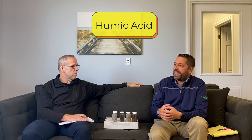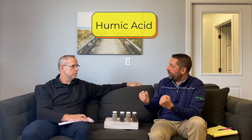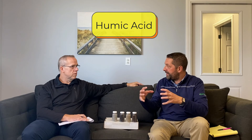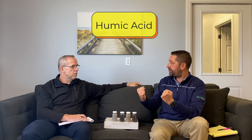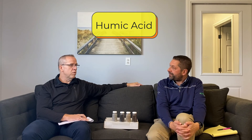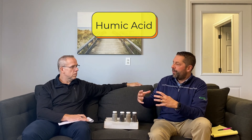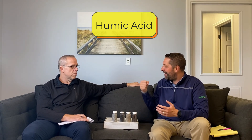Humic and fulvic acids provide a lot of different functions inside the plant, but they also hold a little more moisture in the soil and serve as a food source for microbes. As those microbial populations flare up and feed on the humic and fulvic acids, they help release — or chelate, from a scientific standpoint — the nutrients that are bound in the soil. They knock them off the soil cations and make them available to the grass roots. So humic can actually reduce disease pressure because you're making micronutrients like magnesium and calcium more plant-available.